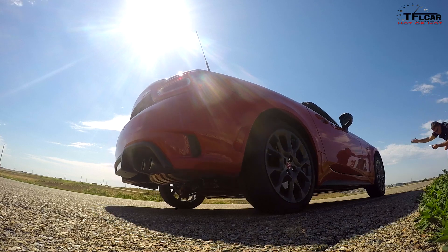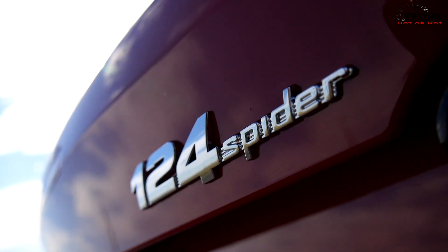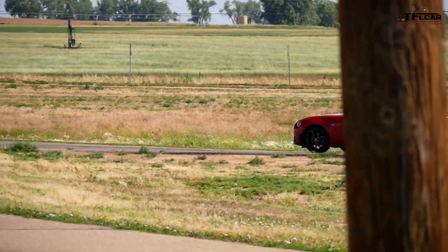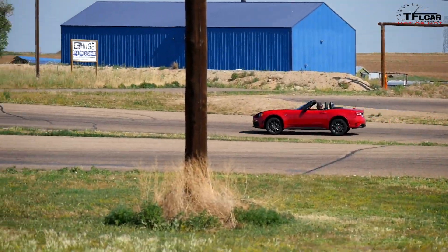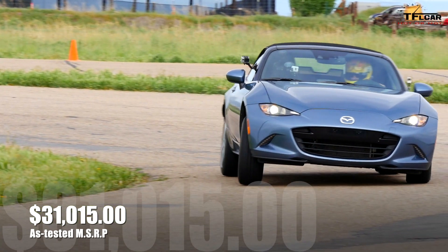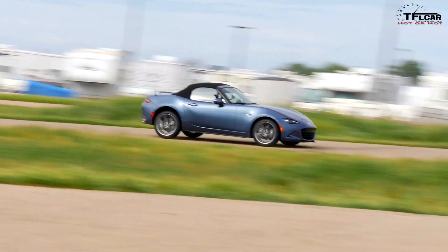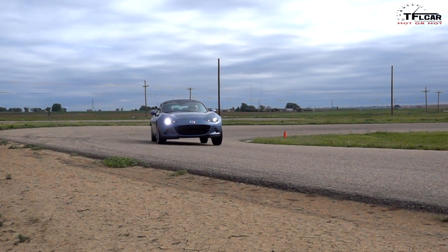Recently Andre and Paul, our professional race car driver, had the chance to take the brand new Fiat 124 Spyder Abarth around our test track to find out if it's hot or not. This car is the so-called Fiata because it is built on the same assembly line as the Mazda Miata. The biggest difference between the two cars is that the Miata has a 2-liter normally aspirated engine while the Fiat Spyder 124 uses the Fiat 500's Abarth turbocharged engine.